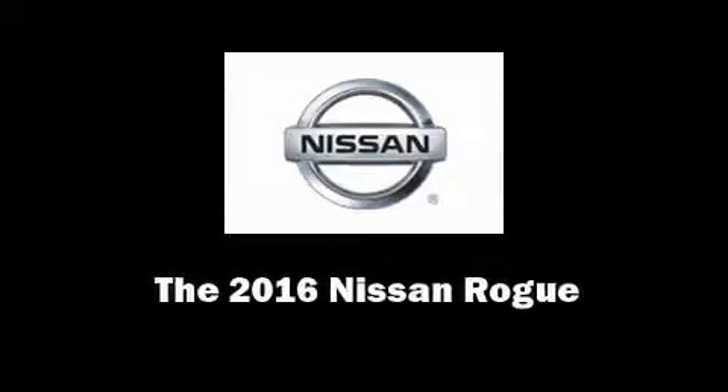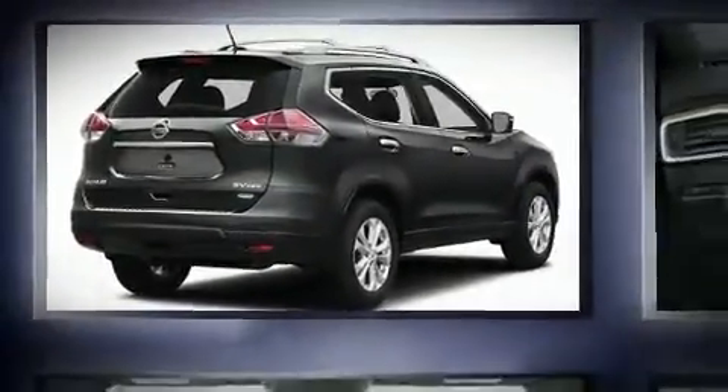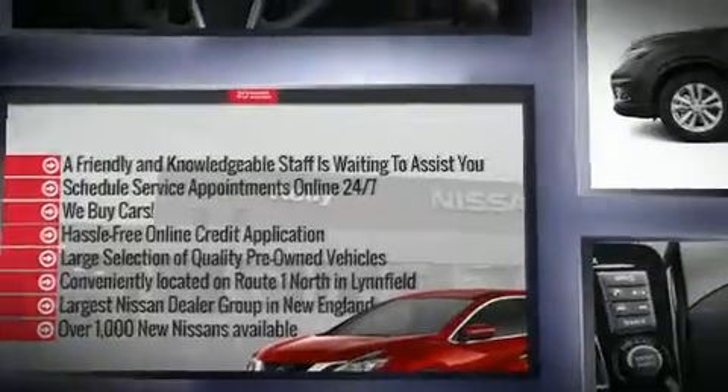Discerning drivers will appreciate the 2016 Nissan Rogue. It features all-wheel drive versatility, an automatic transmission, and a 2.5-liter four-cylinder engine.